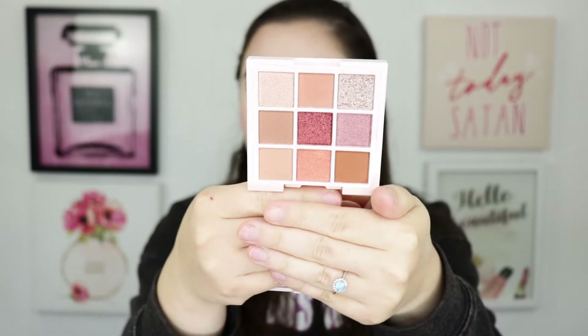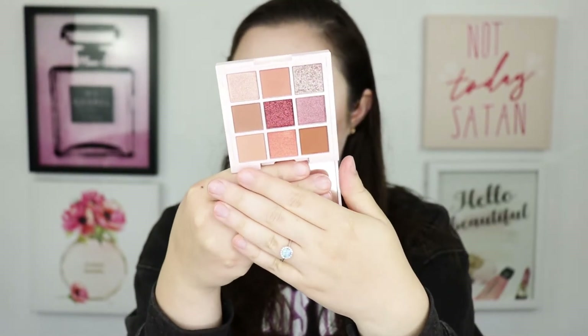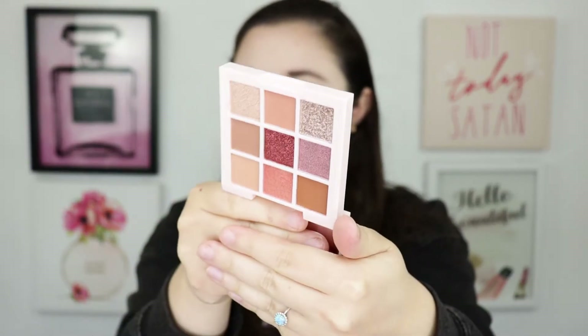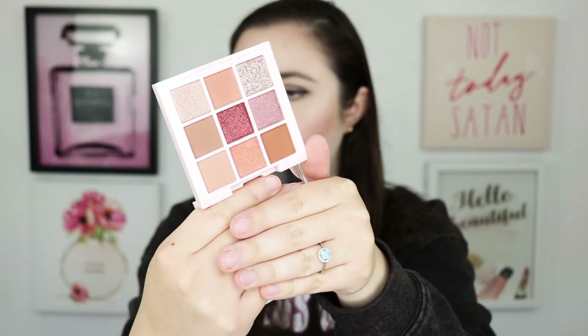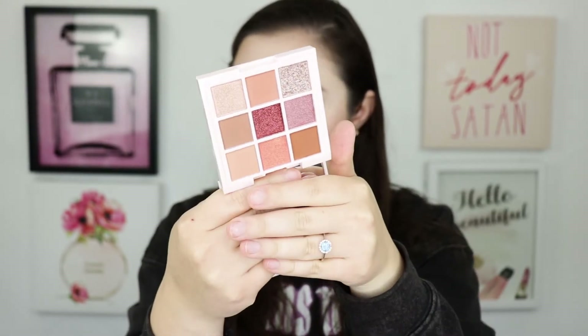Here's the outer packaging, and here is what the inside looks like. It reminds me a lot of those little Huda Beauty palettes, but these are very neutral. It's a cute little palette — I love neutral palettes and I could definitely see myself using this every day.